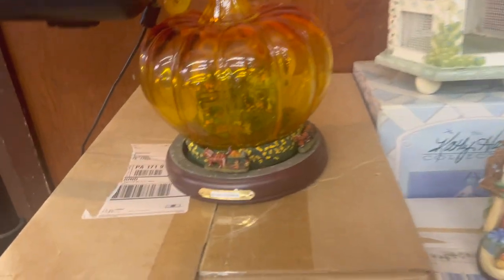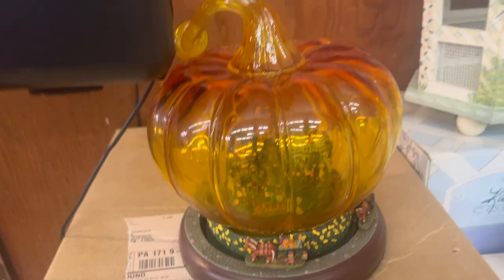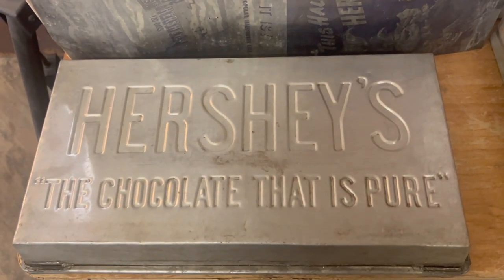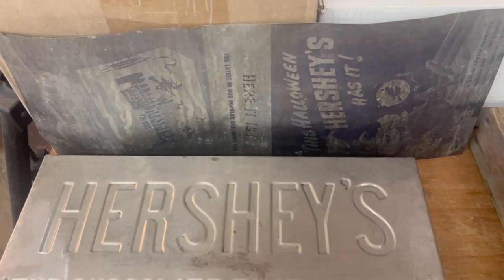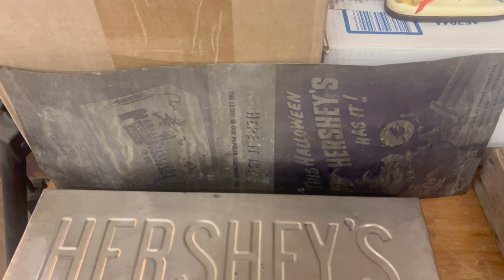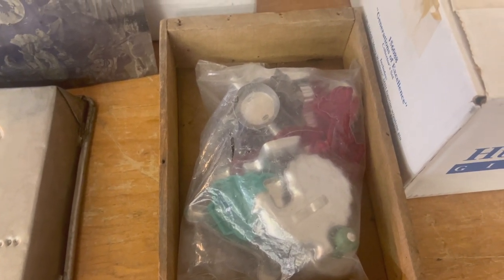What is this? Looks like some kind of musical glass pumpkin. This is really cool — a tin to make giant Hershey bars. There's some Hershey advertisements. Going back over here to these cookie cutters — they're pretty cool.